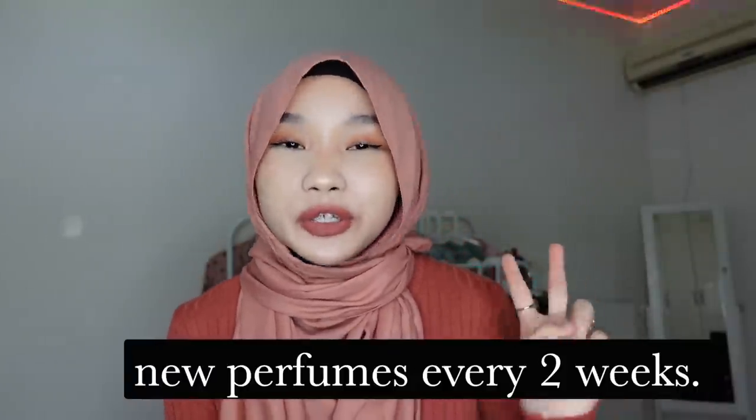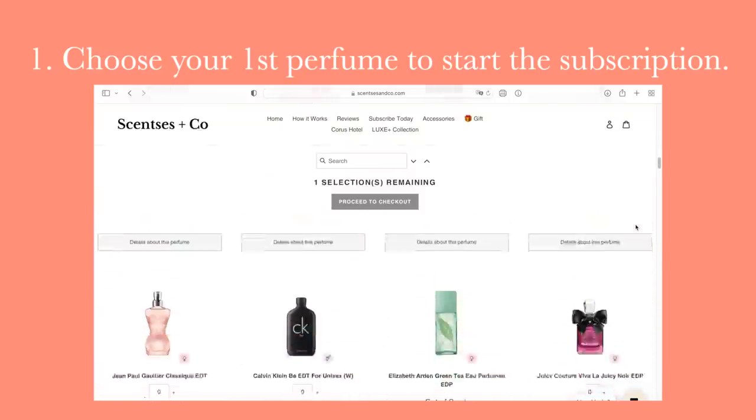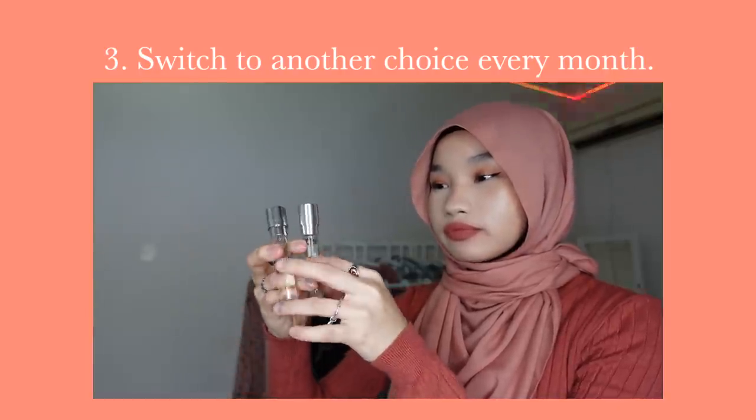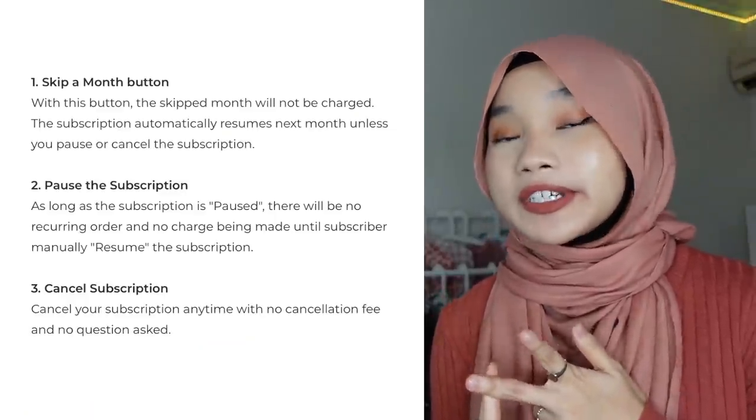You can choose a new designer perfume every month for 49 ringgit 90 cents with just three simple steps: number one, choose your first perfume to start the subscription; number two, receive your choice of perfume; number three, switch to another choice every month. There's absolutely no commitment — you can skip a month, pause, or stop your subscription anytime. All designer fragrances are 100% authentic and there's free nationwide shipping every month.